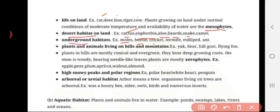Plants and animals living on hills and mountains — examples are yak, bear, hill goat, and flying fox. Plants in the hills are mostly conical and evergreen; they bear deep-growing roots, the stem is woody, and they bear needle-like leaves. Plants are mostly xerophytes. Examples include apple, pear, plum, apricot, walnut, and almond.